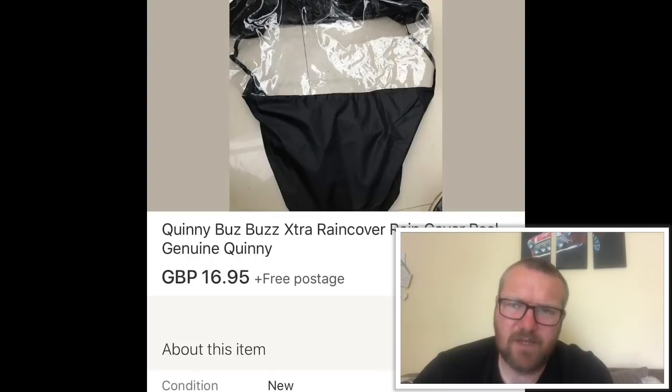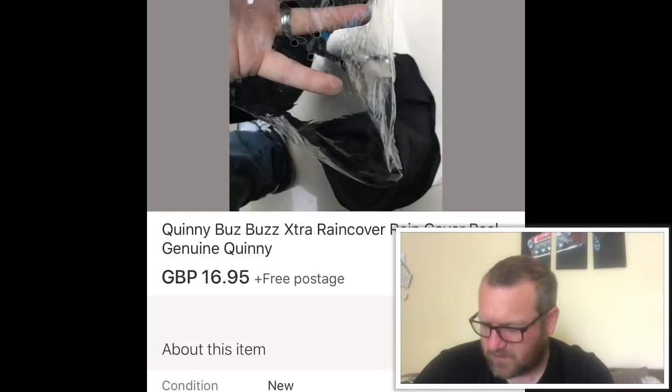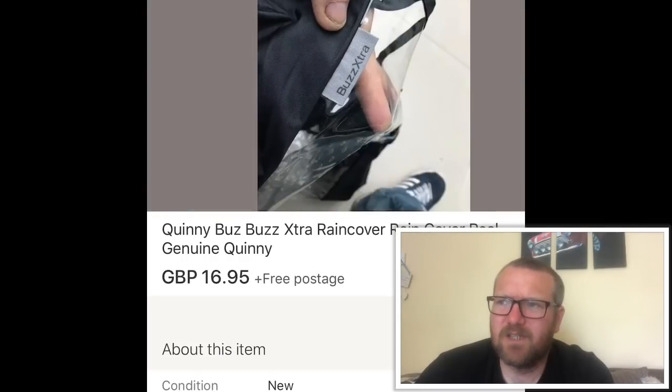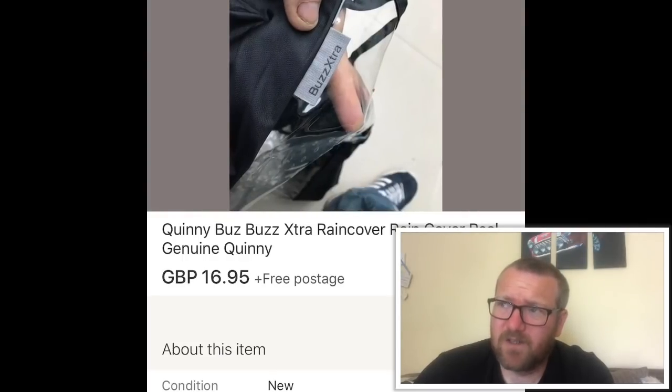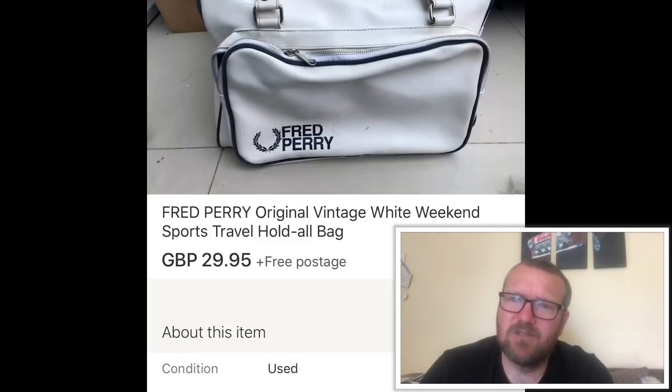This is a rain cover for a pushchair. On a previous video I showed I found a guy clearing out loads of ex-Mothercare stock from a store that was shutting down. For a fiver I got about 20 rain covers and different carry cot liners. This one sold for £16.95; some I've sold for £29.95, others around the £20 mark. The return on that five pounds has been brilliant — they're brand new so they sell really well.